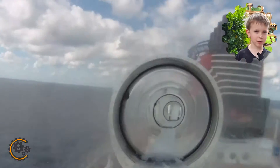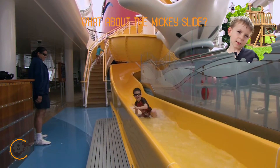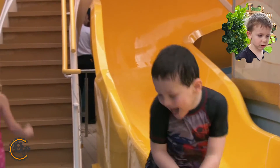I want to go on the Aquaduck like 100 times. I went on the Mickey slide. The Mickey slide is like, it's like going round and round in circles.